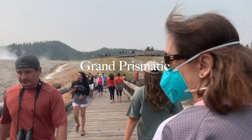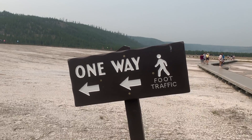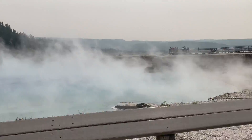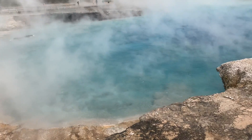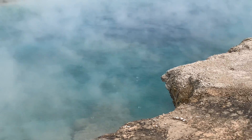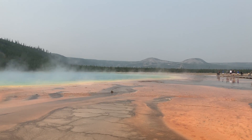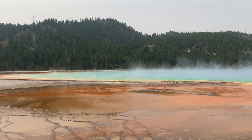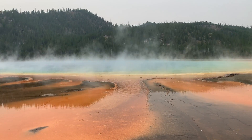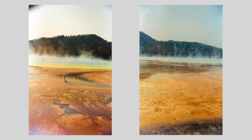Now if you've never been to a geyser, the smell is not that great — it smells like sulfur, as if you cooked an egg in a microwave. The Grand Prismatic Spring is the largest geyser in America, it is 160 feet deep and the temperature is 160 degrees, so you definitely would not want to hop into one of those. And it is 370 feet in diameter, which kind of gives you an idea of just how big it is.